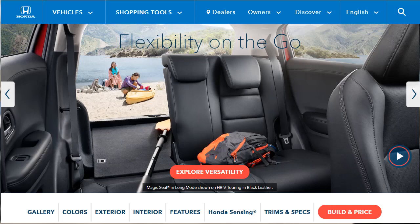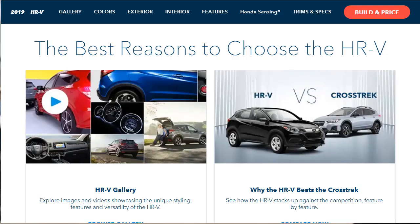Overall, the HR-V's exceptional utility makes this pint-sized Honda a top pick in the class. Let's jump into this build and price review of the 2019 Honda HR-V.